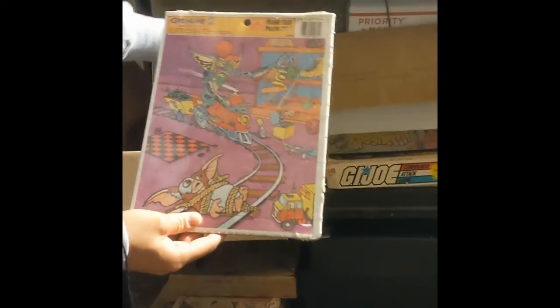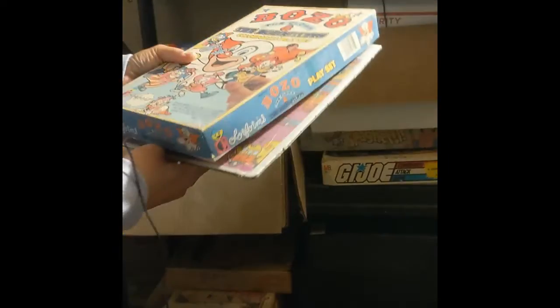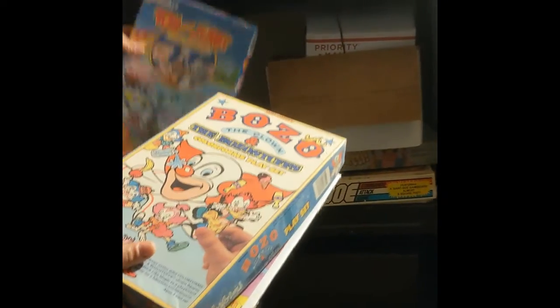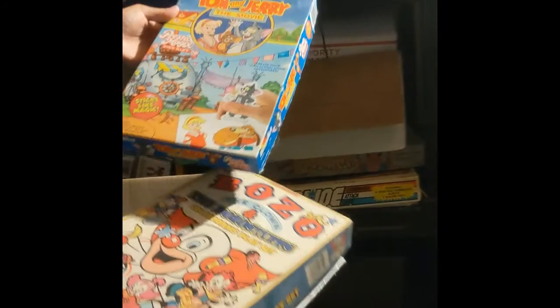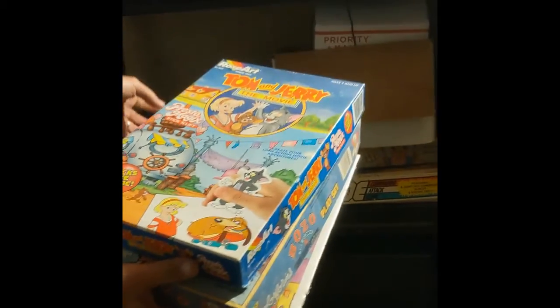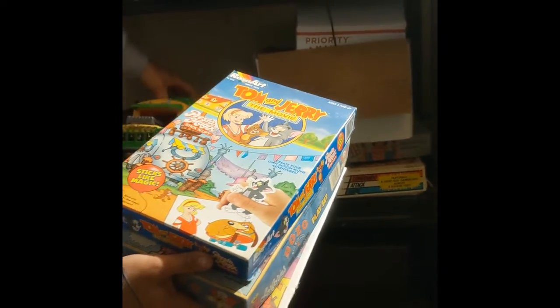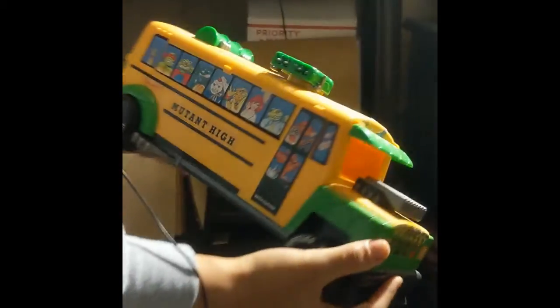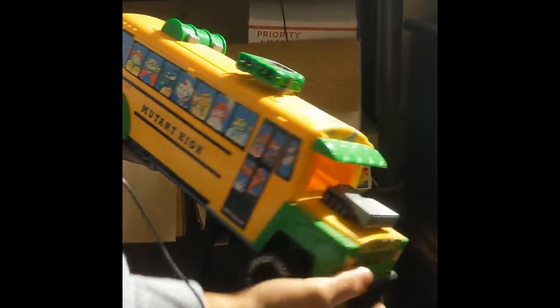Gremlins 2 puzzle — that's cute. Colorforms: Bozo the Clown. Oh, that's creepy and cute at the same time! Tom and Jerry The Movie Stick and Lift — oh, I used to love these. I had a bunch of them when I was little. Oh, look — I found a turtle bus! What do you know? Mutant High guys. That's probably going to go in that container over there to condense toys.